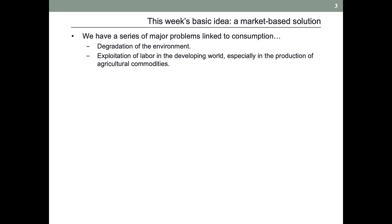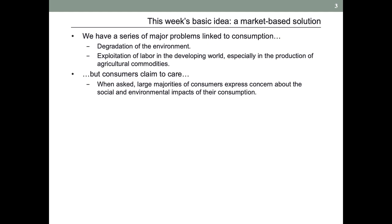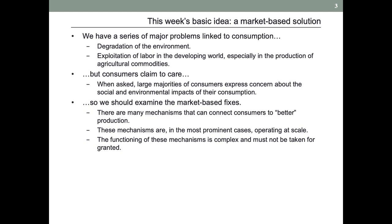So this week's basic idea — a market-based solution. We're talking about consumers. We have a series of major problems linked to consumption. But consumers claim to care, and they often seem to care. So we should examine the market-based fixes that are out there, and specifically ecolabels. But we'll want to think critically about that. It is that logic that leads to the notion of ecolabels as a potential tool for change.